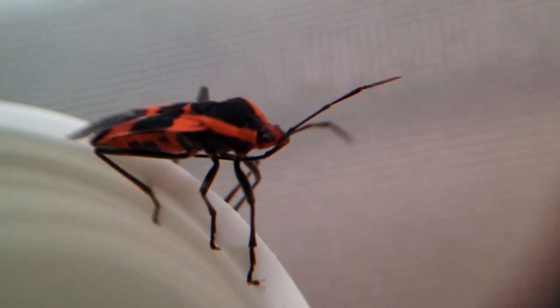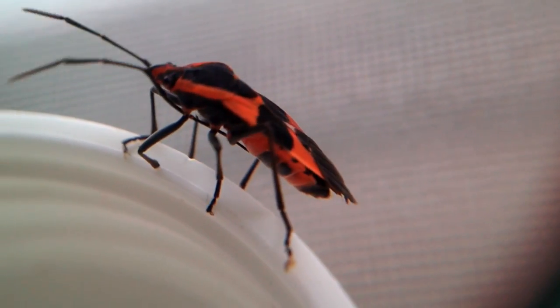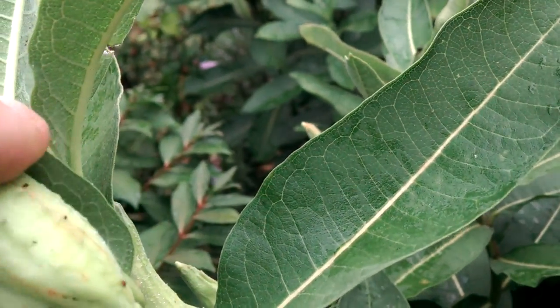Are they harmful to your monarchs? Similar to the milkweed beetle, not really so much. So how do you deal with it? For the most part I'm going to say let them be. I don't get rid of every single one on my milkweed plants, but if I do encounter the nymphs, I might do a little thinning of the herd.